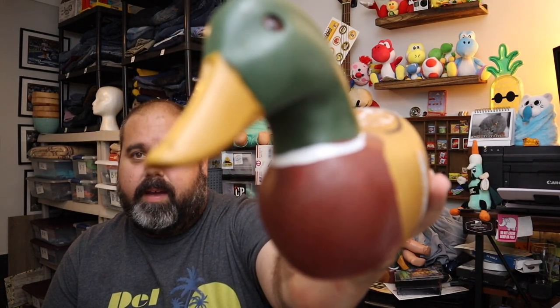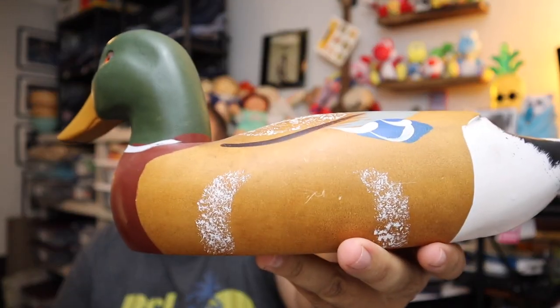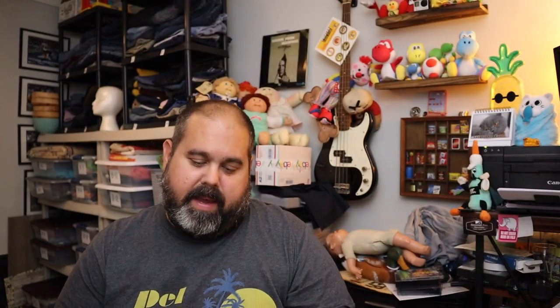Next up are some wooden mallards — we got these quite a while ago at an estate sale. These are not your super collectible mallards, but they are wooden and hand-painted. We thought these would sell a long time ago. $20.00 for the pair, plus shipping.